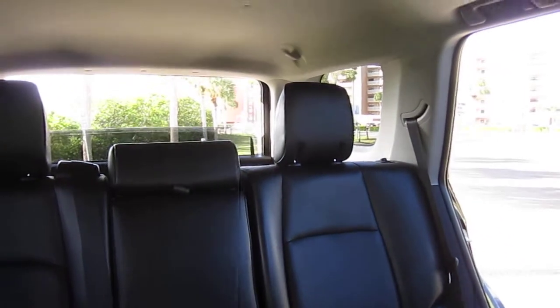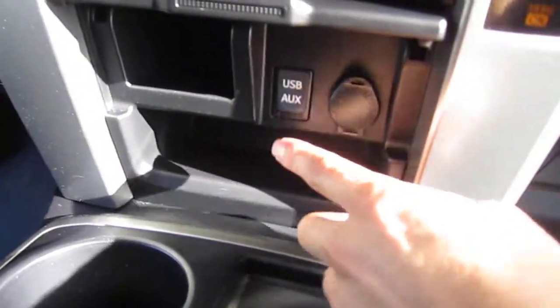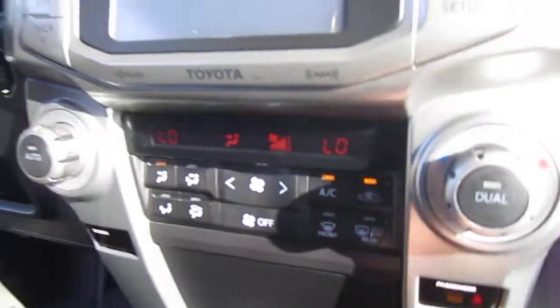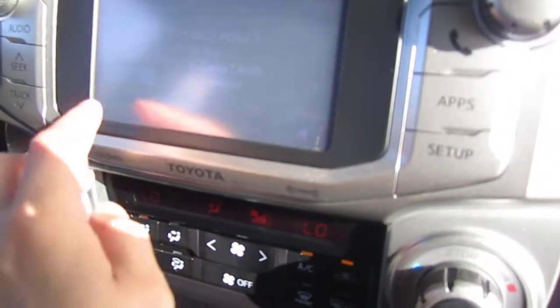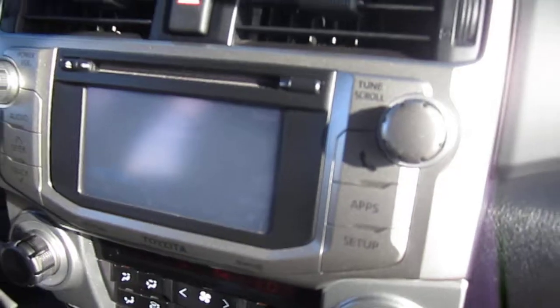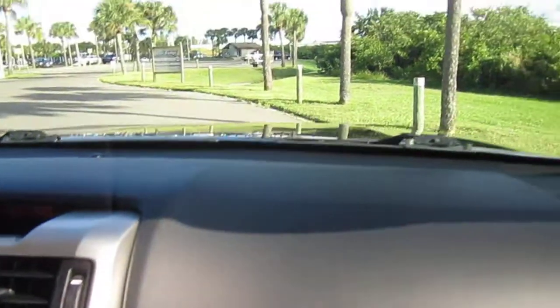Power window switch with one-touch up and down. Automatic transmission. Plenty of storage space, auxiliary and USB ports, as well as additional charging. Dual climate control, standard AC controls in the center. We have a touch screen radio, CD player, Bluetooth connectivity, and a small infotainment display showing range, temperature, and time.